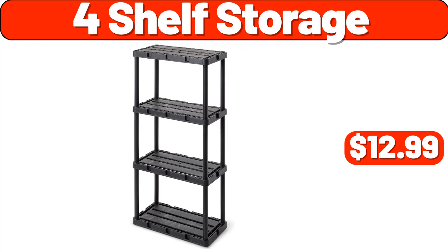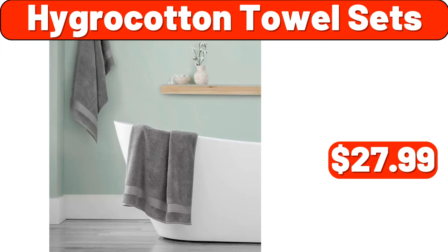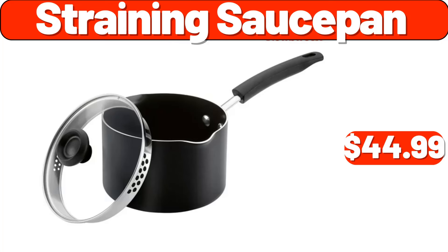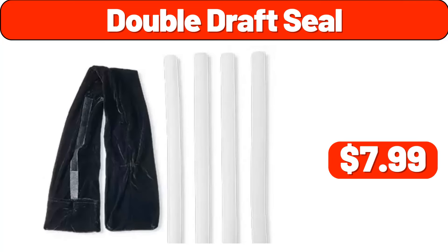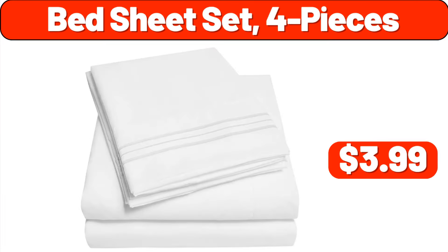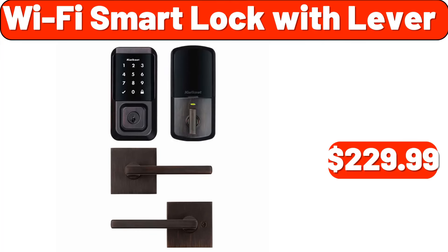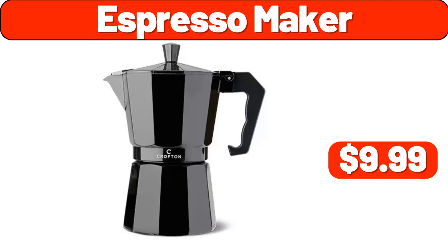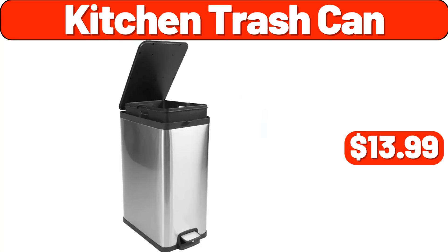Four shelf storage, $12.99. Hygro cotton towel sets, $27.99. Three-piece shower set, $32.99. Straining saucepan, $44.99. Double draft seal, $7.99. Robot vacuum cleaner, $48.99. Kitchenware set, $1.99. Bed sheet set four pieces, $3.99. Wi-Fi smart lock with lever, $229.99. Teeth cleaner, $12.99. Espresso maker, $9.99. Kitchen trash can, $13.99.